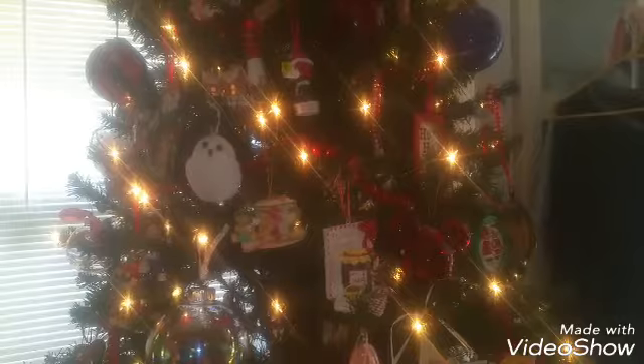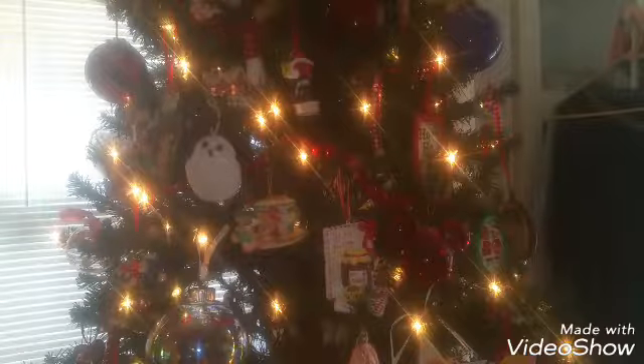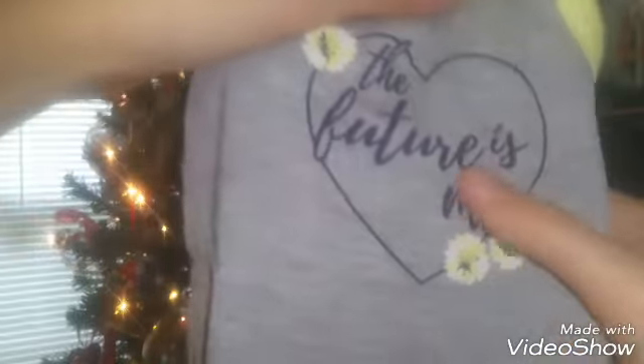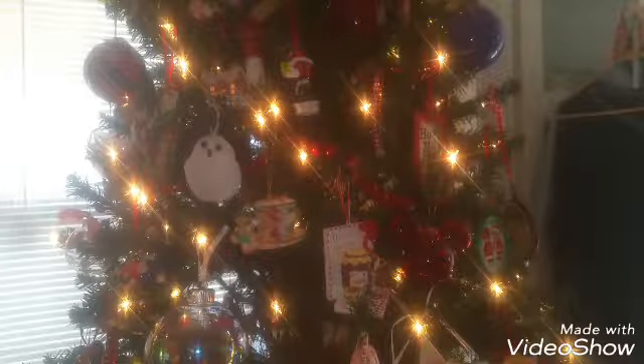Now we've moved into the Christmas Day items. We're going to start out by showing you this adorable little doll dress — it says 'the future is me.' It is so cute and so spring/summery, I love it so much. I also got one in my size because I am still a little child who wants to match with her dolls!